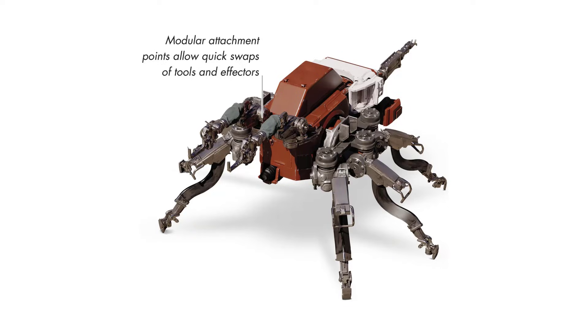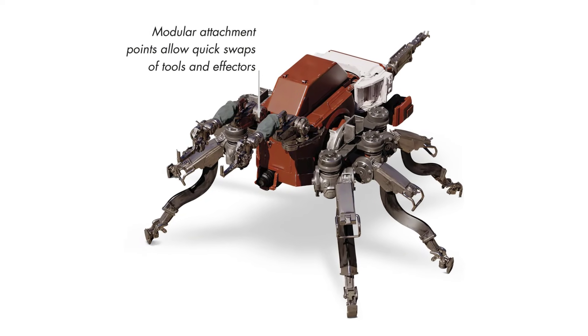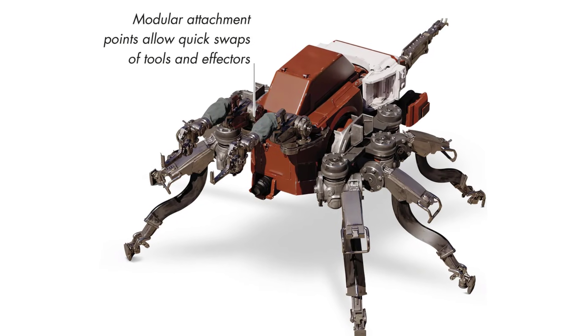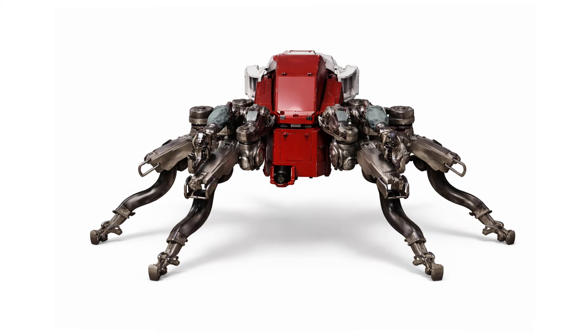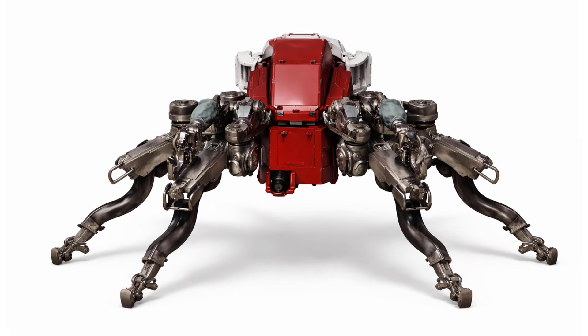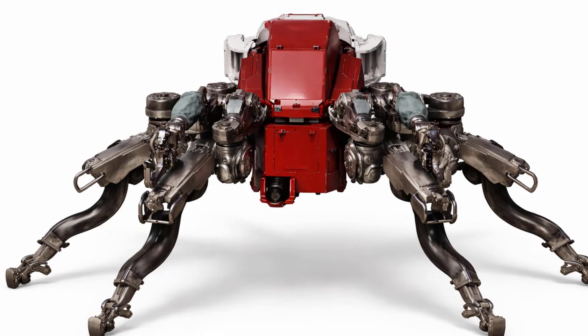The Hexbot Light is the smallest and most numerous variant within the Hexbot family, optimized for speed, precision, and swarm coordination. Easily recognized by its brown-orange coloration, this mini-assembler excels at fine detailed tasks such as welding, grinding, riveting, and painting, making it indispensable for rapid construction, repairs, and finishing work.